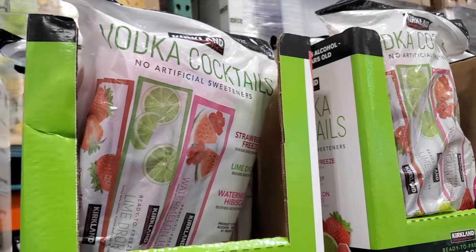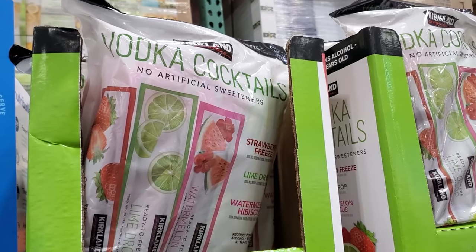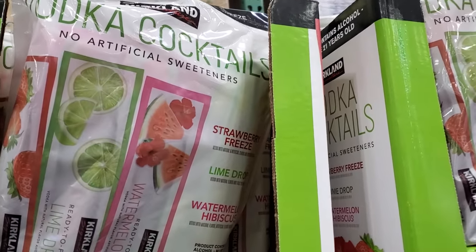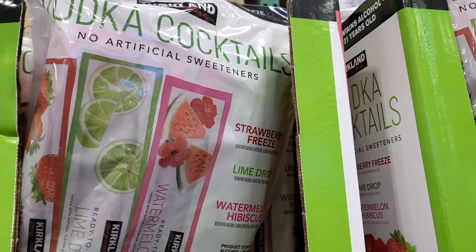Hey everyone, I made it into Costco. Right here are the Vodka Cocktails by Kirkland. They're going to be $16. You get a strawberry freeze, a lime drop, and a watermelon.